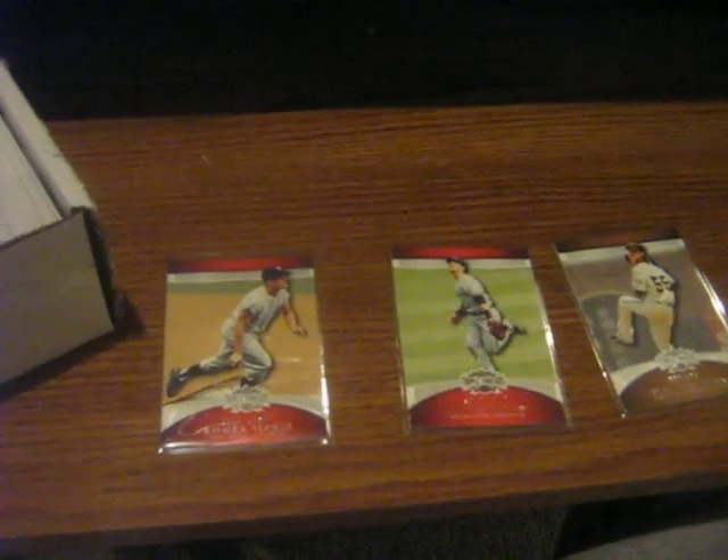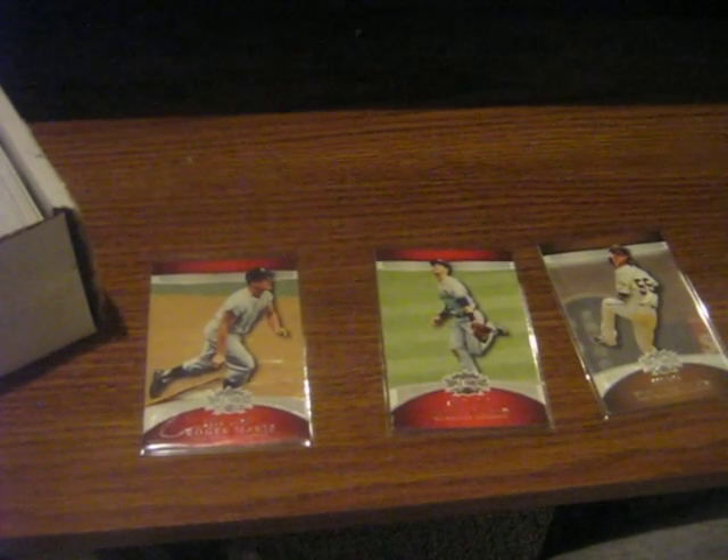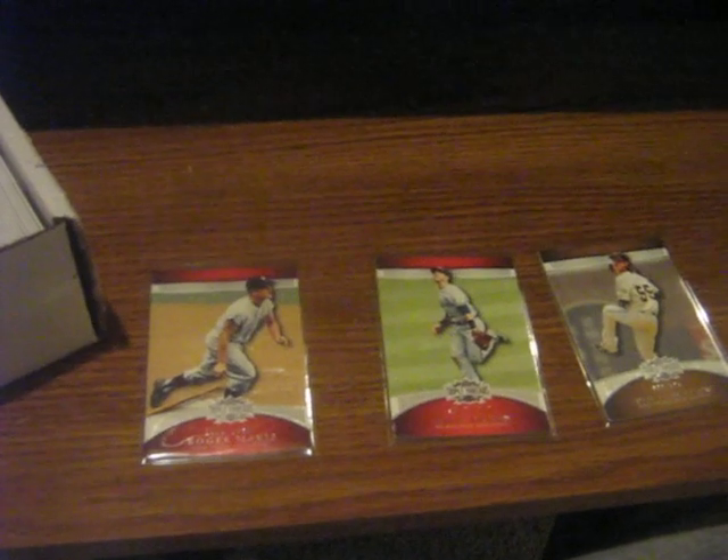Hello YouTubers, it's Justin again, and I'm here with a Tuesday/Wednesday mail day video. It's actually Thursday morning right now, 1:25 in the morning. I just got back from baseball practice.